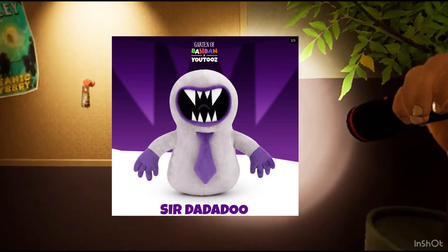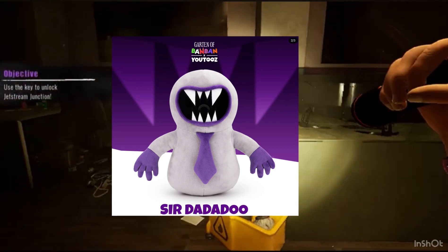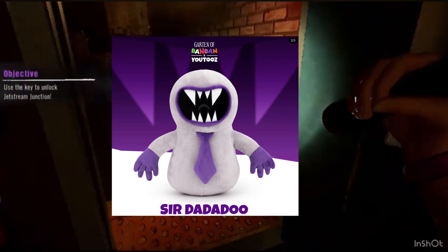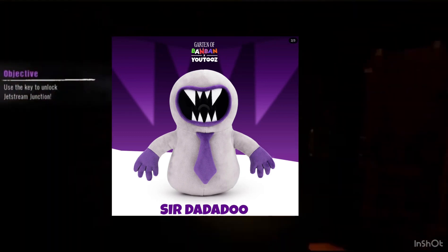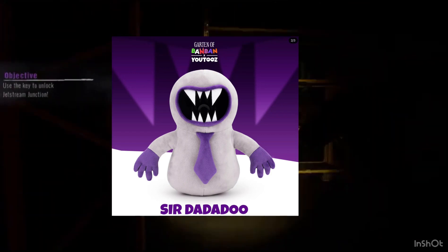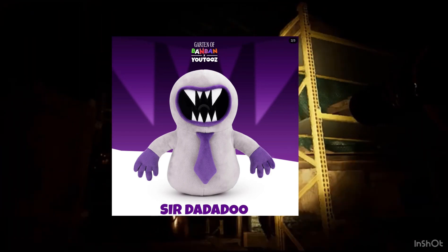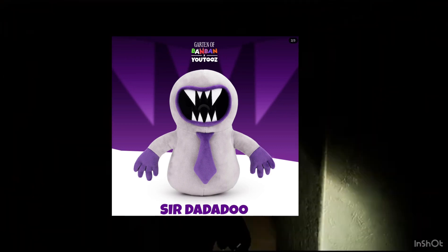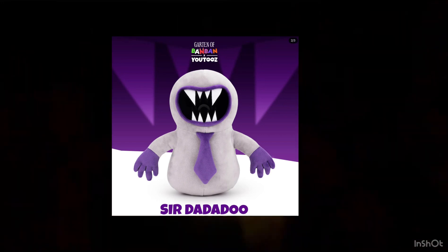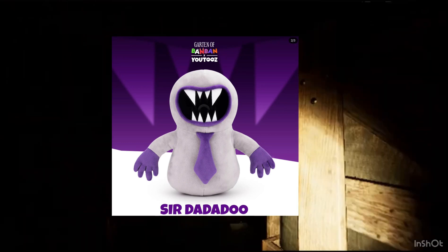Next we got the Sir Dadadud YouTube's plushie. This is my second favorite because if you look at the image right next to it, it looks perfect. I like how they hid the YouTube's eye inside of the mouth because he doesn't have eyes. He looks really nice. YouTube's Garten of Banban plushies get better with every wave — just look at him, he looks perfect.